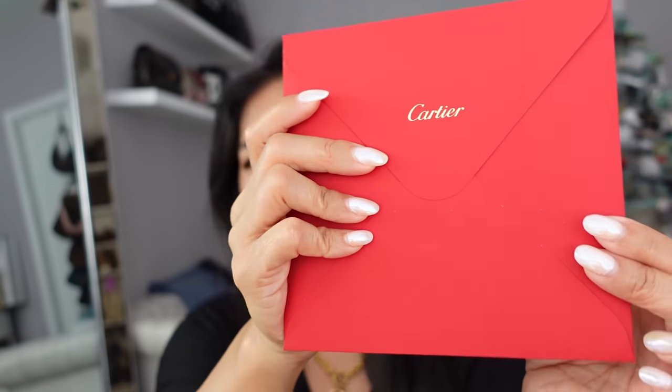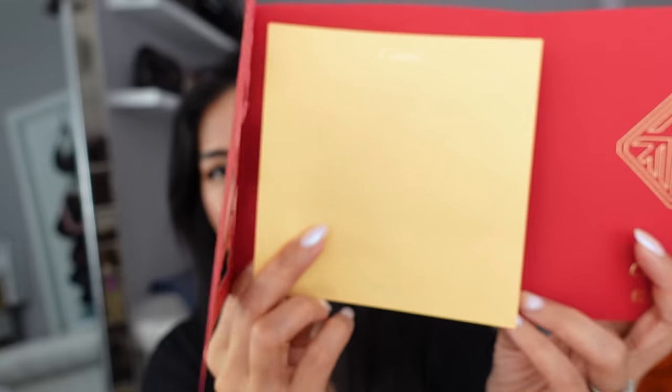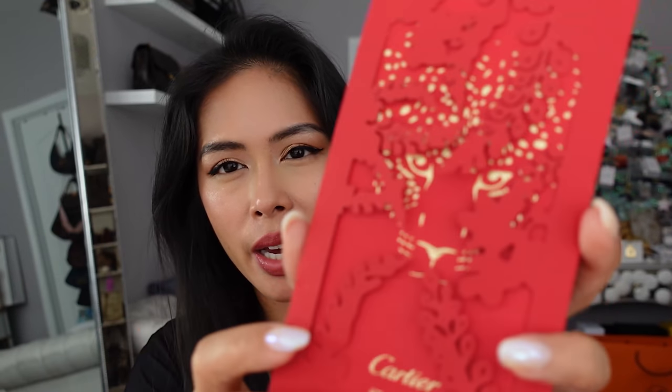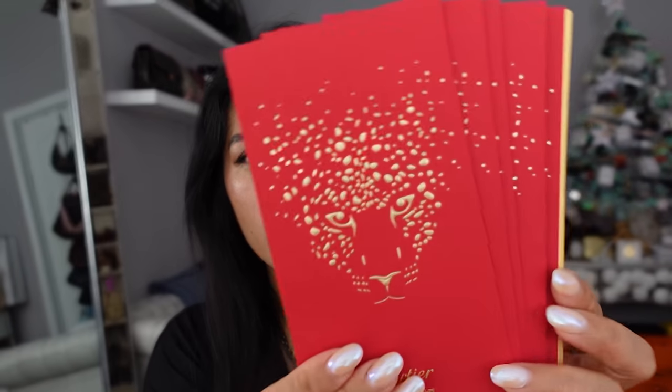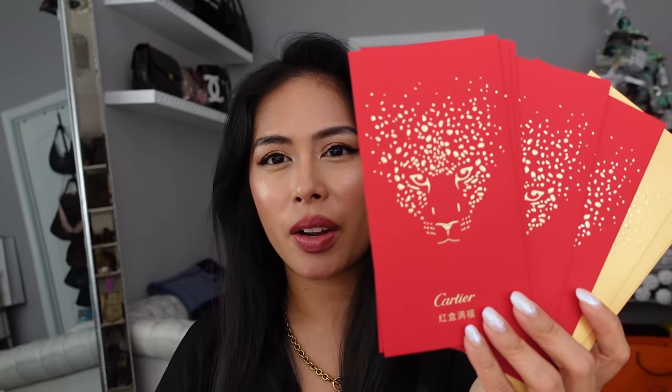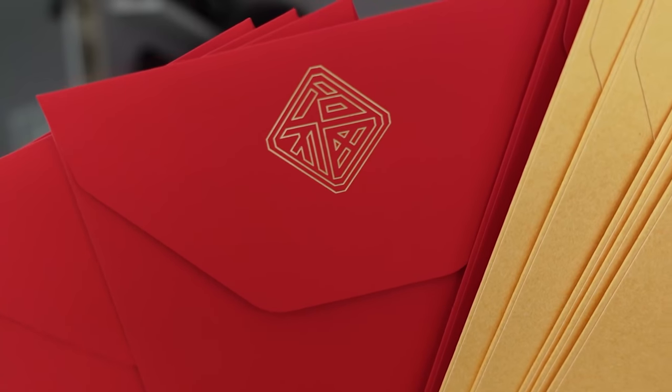Cartier has this gift envelope set — the larger one is a note card with gold paper inside to write your message, and then they have this set with a really cool overlay cutout. When you take the envelopes out, they're in red and gold. Cartier's signature animal is the panther, so it's kind of on brand with the year of the tiger. The gold envelopes have the same gold foil design and their logo on the back.